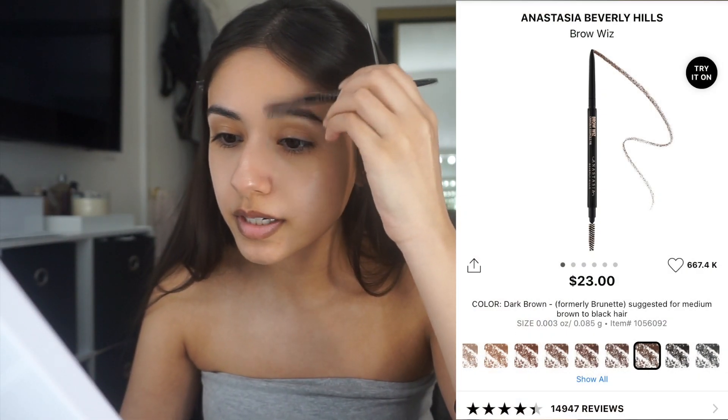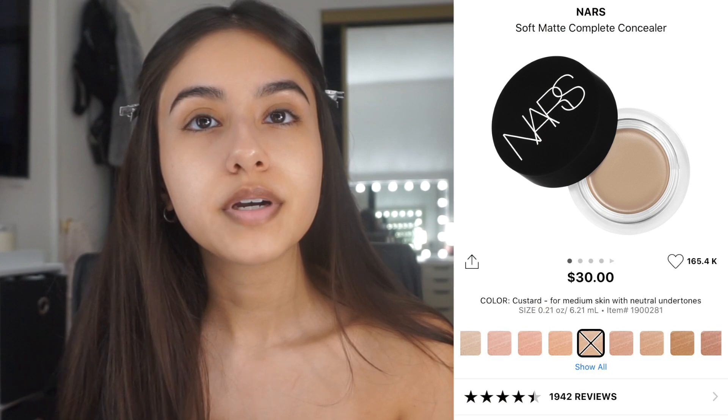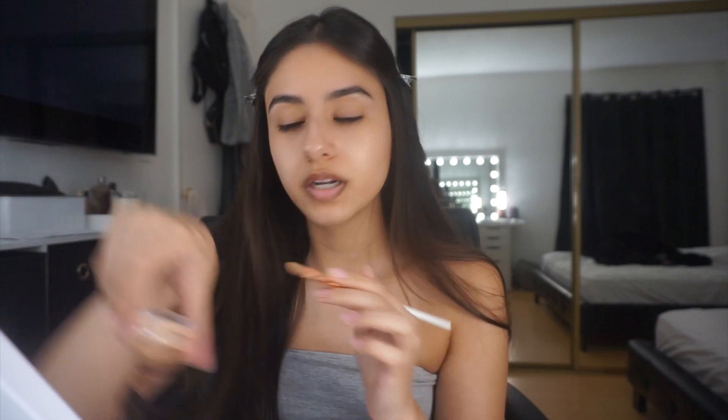I go ahead and do my brows now. I've been using the brow pencil for years. I did use pomade for a little bit but I feel like this just gives off a more natural vibe to my brows. I just follow my natural brow because if I go over it they're gonna be too thick. To clean up my brows I'm gonna be using the NARS Pro Concealer and lightly conceal the bottom. I don't like to be too harsh on this — I usually grab some product on my hand.